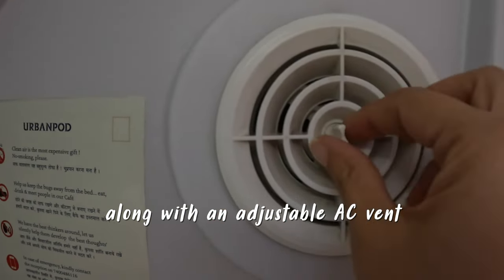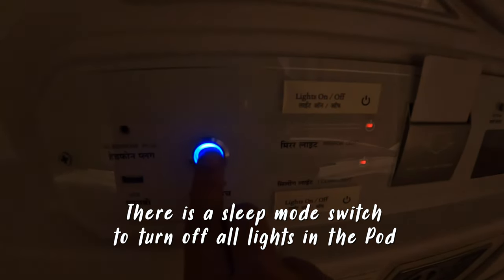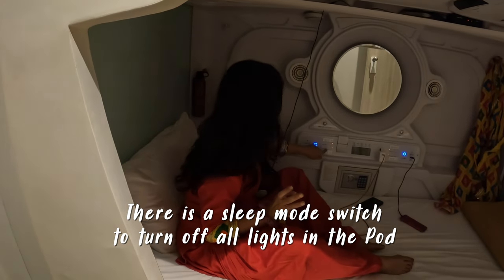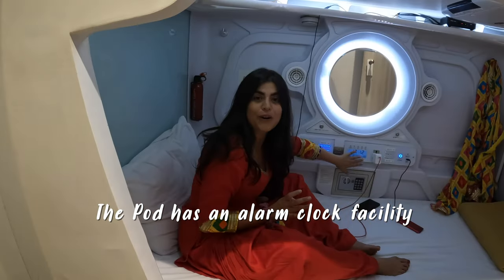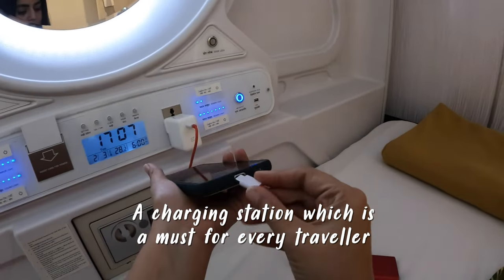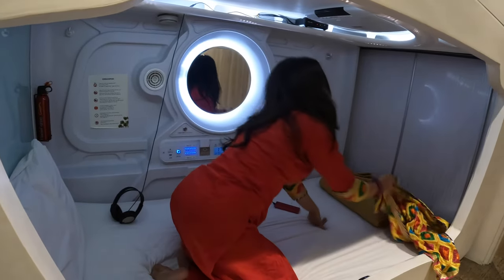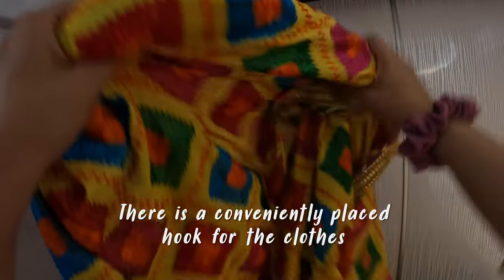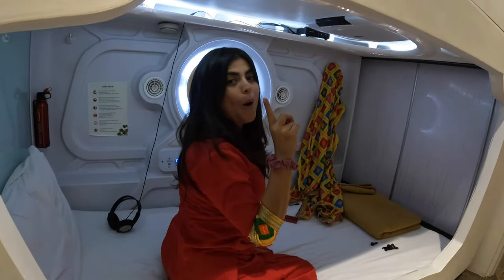There's the AC vent — if you're feeling too cold, you can put it off; if you're feeling hot, you can open it. There is a sleep mode where all the lights go off, and you can put the lights back on like that. There's an alarm clock over here, this is where I charge my phone, and there's a USB outlet. And if I want to hang my clothes, I can hang them over here. So this is my compact pod.